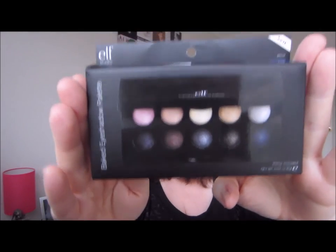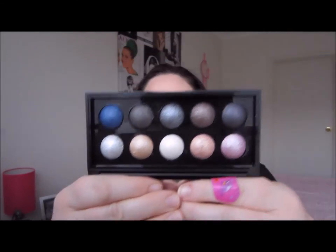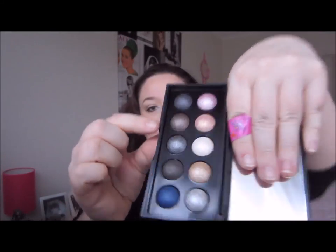The first thing I put in my cart was the baked eyeshadow palette. It's a palette of 10 pigment-rich baked eyeshadow shades that can be used wet or dry for a subtle or vibrant effect. I'll take it out of the box — this is the first time I'm opening everything. I mainly bought it for this pink shade and this really nice brown one; blending those two together is going to be really nice.